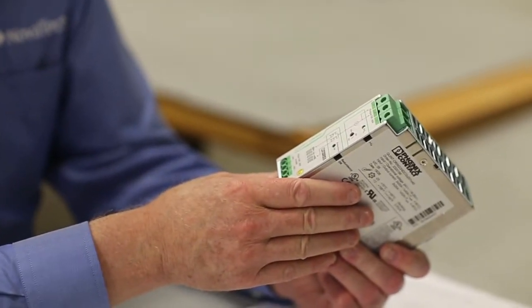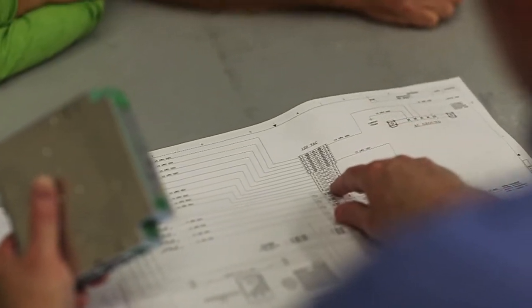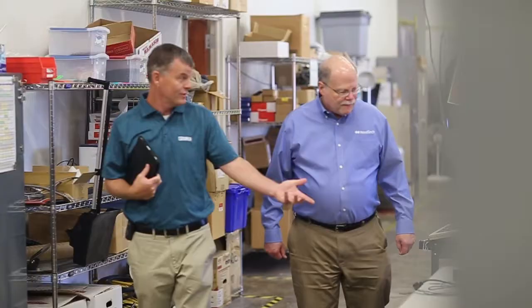Regardless of the industry, what may be cutting edge today will inevitably give way to new technology. But what doesn't change is Novatec's creativity in adapting new technology to better serve its customers. A good example of that kind of innovative spirit is Novatec's partnership with Phoenix Contact.